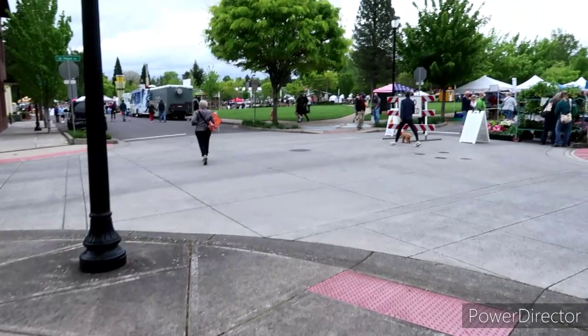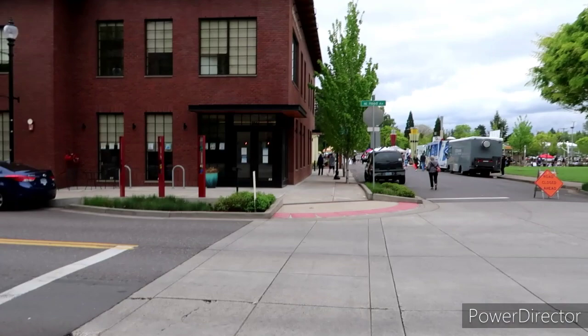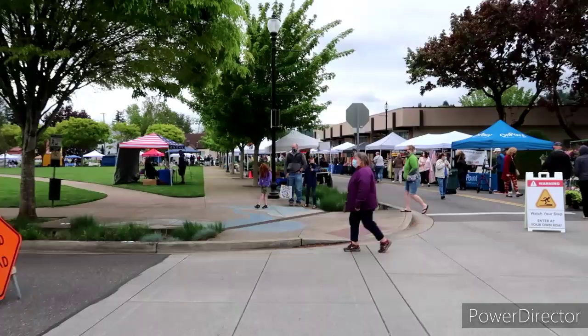Alright, looks like we got the first day here of the Gresham Farmer's Market. A lot of folks out enjoying it. Let's walk through here real quick and then we will catch the bus home. Actually, let's go down this way first — looks like there's a ton of folks.